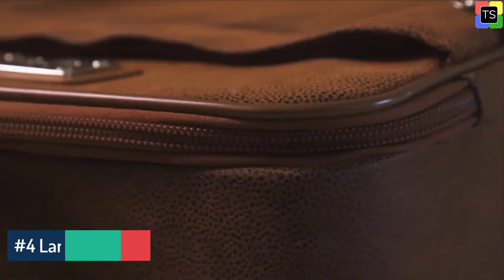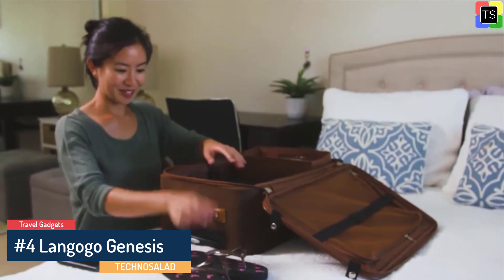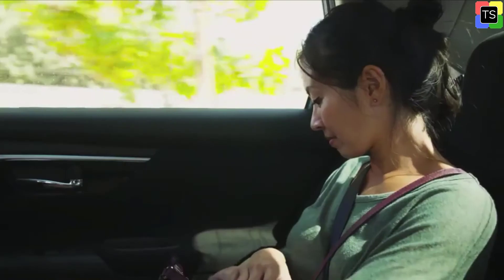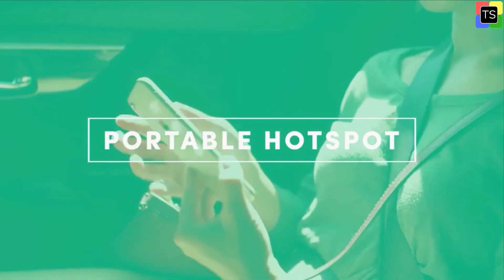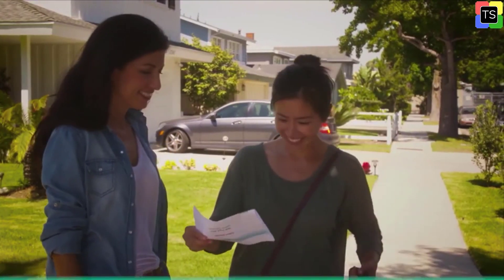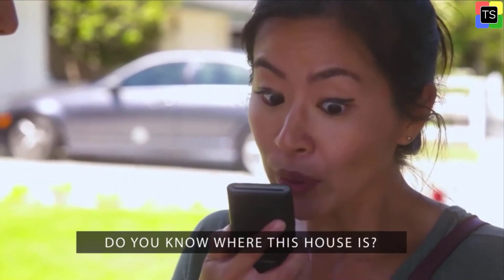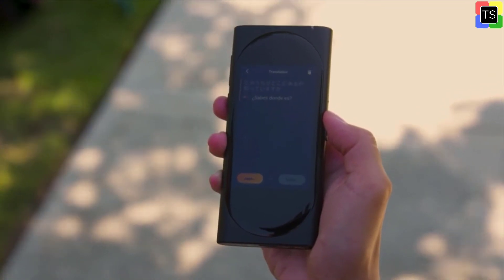Number 4 on our list is the Langogo Genesis 2-in-1 AI Translator Device. Langogo offers online two-way translation in one second with a single button. Powered by 24 world-leading translation engines, it ensures the highest accuracy for 104 languages. The streaming technology helps process the translation up to four times faster, making Langogo the perfect machine for real-time translation and a great way to hold a bilingual conversation.